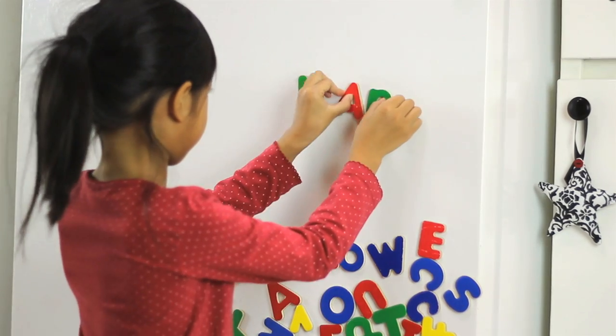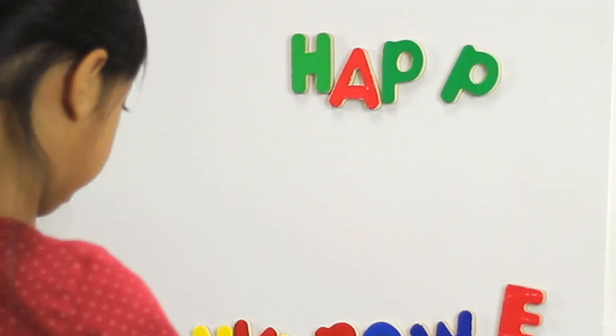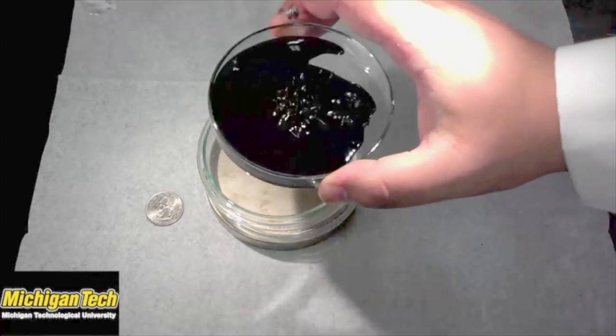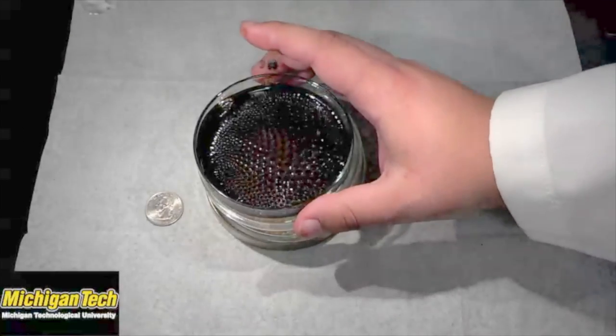Most magnets that we're familiar with are solid pieces. They're rigid pieces and we stick them on our refrigerator. But the work that I do, I work with magnets that are made out of liquid, they're made out of fluid. So while the magnet is attracted to another object, the forces also cause the magnetic liquid itself to deform.